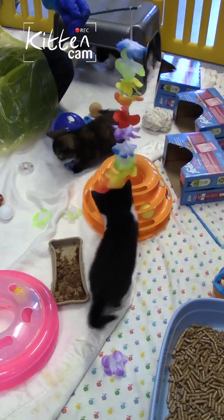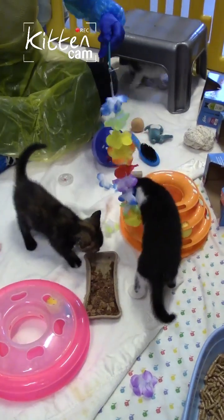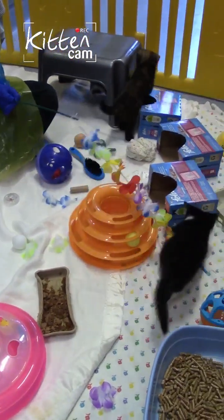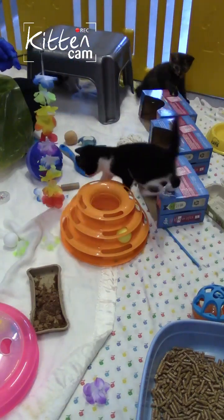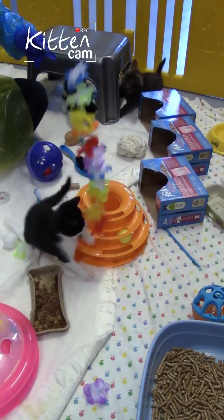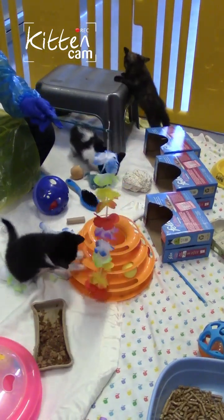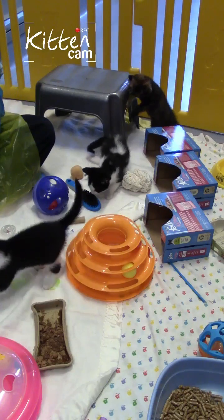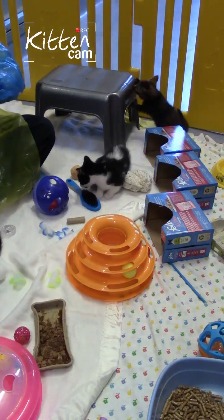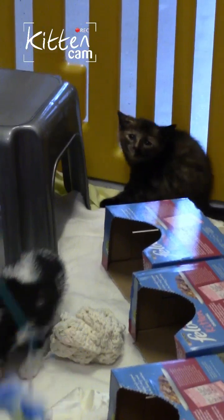Although mum's not in the pen with them at the moment, these kittens are still with their mum - we've given her a little bit of time off while we do some filming. They're still learning from mum and eating solid food. There's dry food and wet food in the pen - they've just had a nice lunch. There are various reasons why kittens really need to be at least eight weeks of age before they're homed, and that's something you definitely need to clarify before considering buying a kitten.